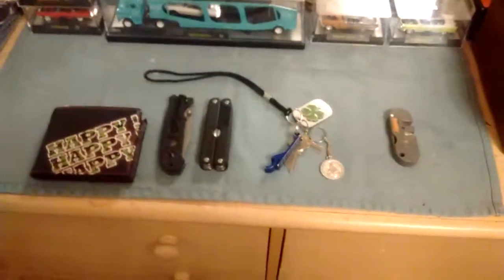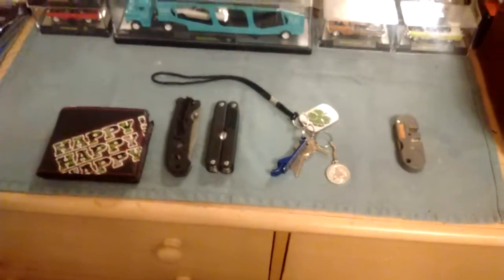So there you are, guys — that's my EDC setup. And from now on, on the first day of every new month, I will make a video for what my EDC for that month will be. So stay tuned, guys. Thanks for watching.